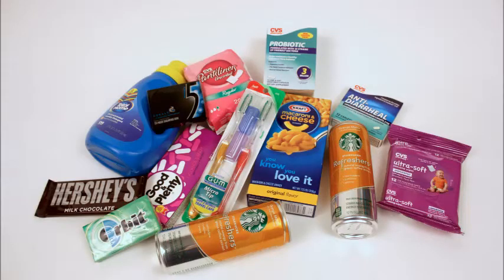These are all the things that I did not use coupons on, but they were all free after you get your rewards back. They're all listed in the ad this week, so it's pretty exciting the amount of free stuff.